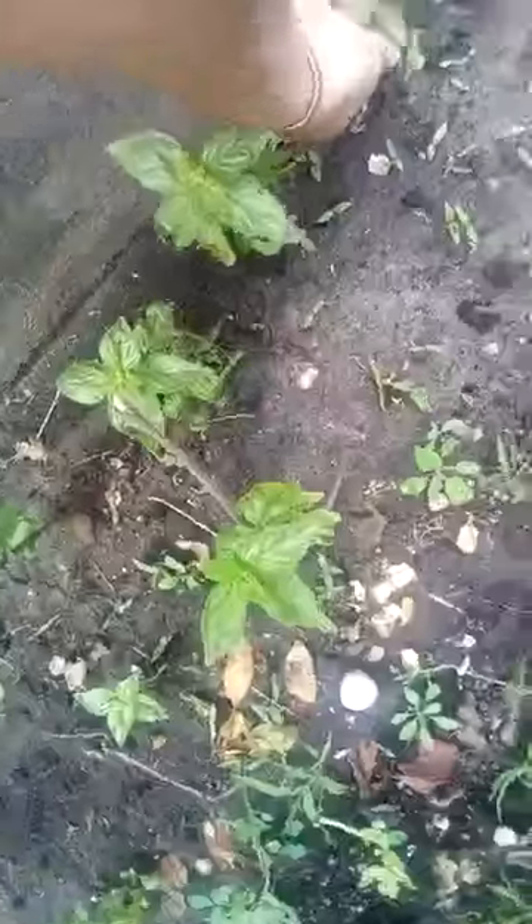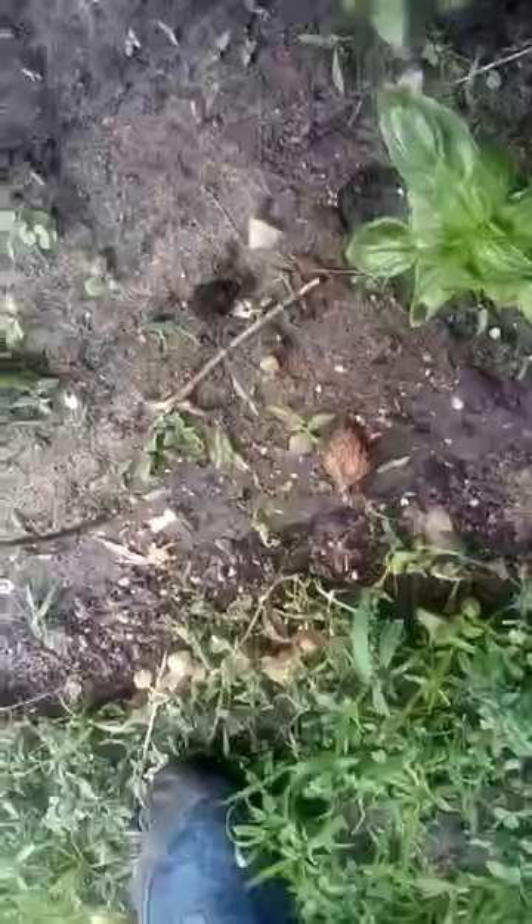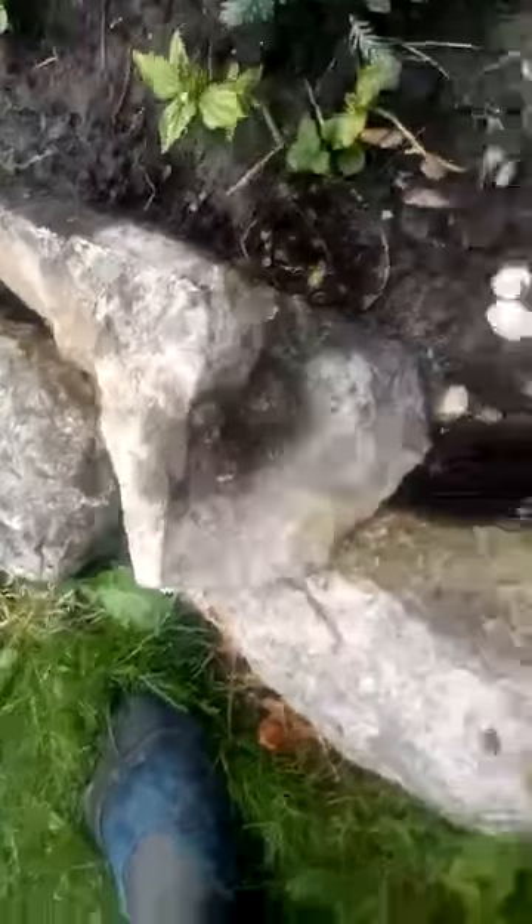They're actually growing and looking a lot healthier. I think mixing up that soil helped, as the other stuff was quite dry. These other basil plants seem to be struggling for some reason — I'm not sure why, as they looked pretty good here last year.